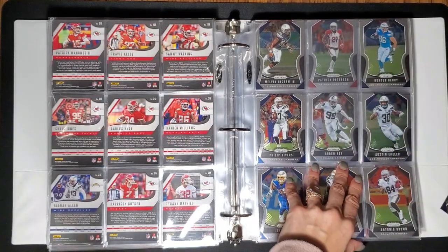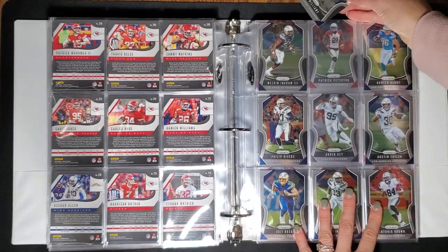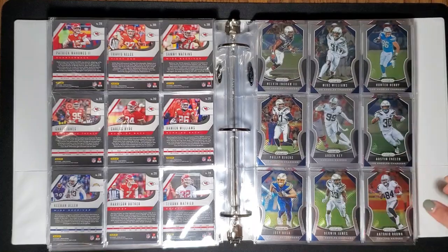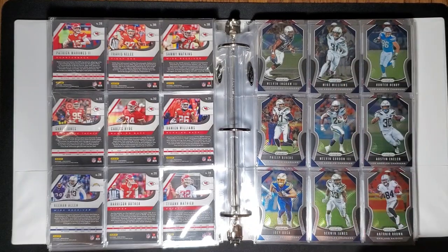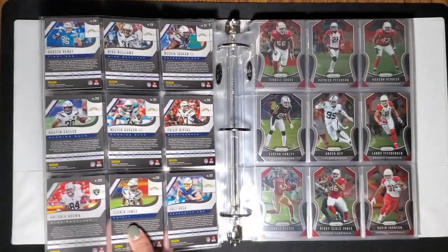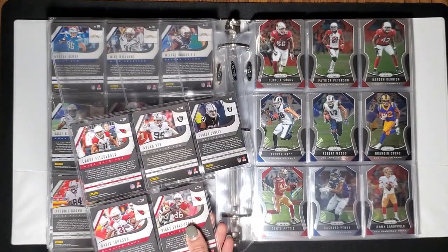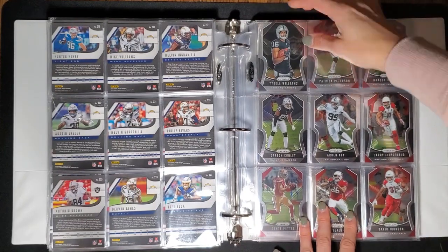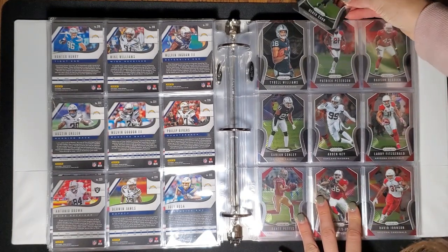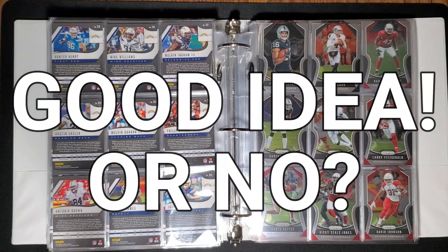Those dang Chiefs. Your 49ers sort of fell apart — too soon! It is what it is — only two teams make it there, right? They did make it though. There's a lot of interesting names in the NFL.